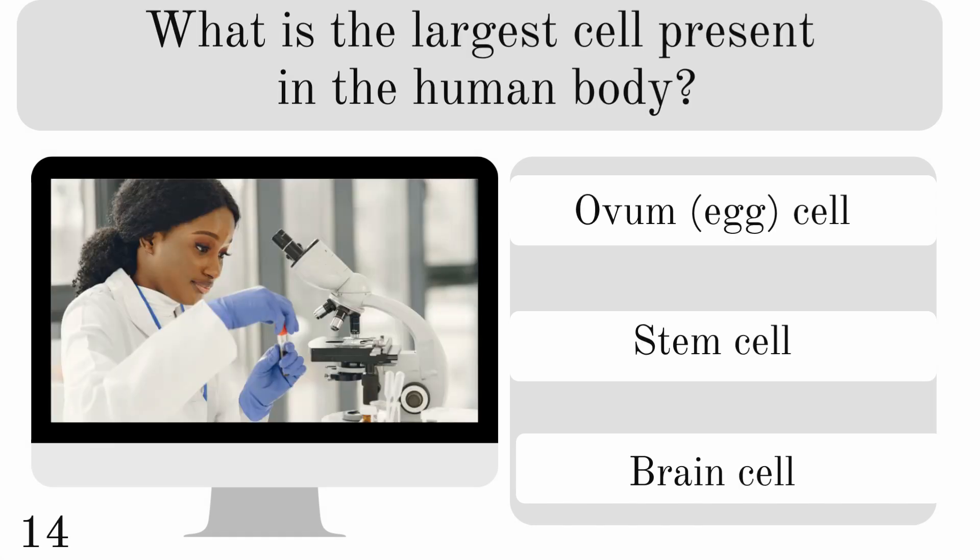What is the largest cell present in the human body? The ovum, stem cell, or brain cell? And the correct answer is the ovum.